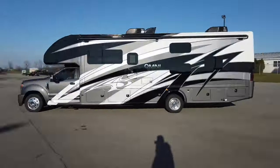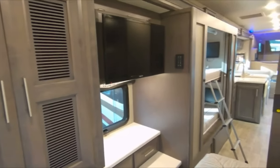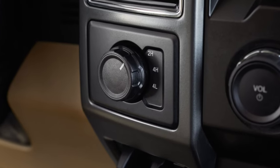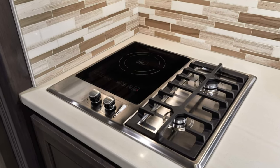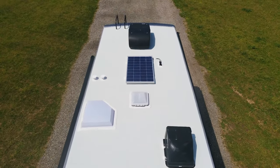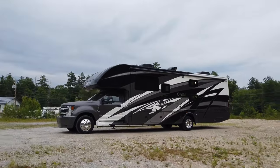This is the brand new 2021 Omni RB34, a 4x4 bunk model motorhome with washer dryer prep. It's built on the newly redesigned 2020 Ford F550 chassis with awesome new upgrades for the 2021 model year from the interior, exterior, and on the cab itself. The RB34 comes in at 35 feet 6 inches long, 12 feet 6 inches tall, and 99 inches wide.